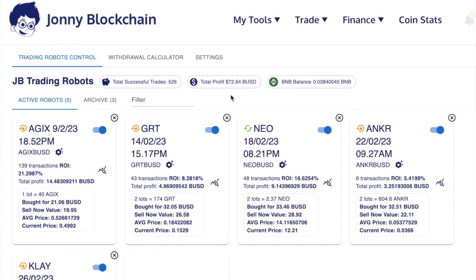I wanted to show you one of the smaller accounts. This user has earned $72.64, and he's actually got a trading fund of $100. He started his first robot on the 9th of February, and that robot has earned over 21% ROI. This one here, over 8%; this one over here, 16% — started on the 18th of February, that's about a month old. That one robot alone has earned 16% ROI in a month.